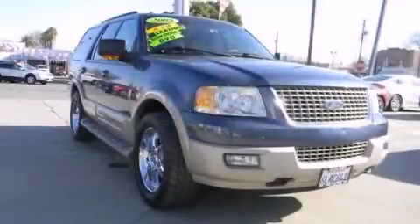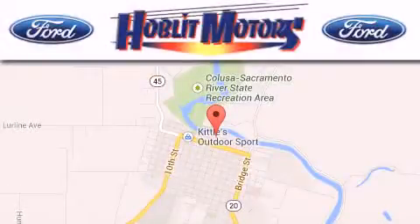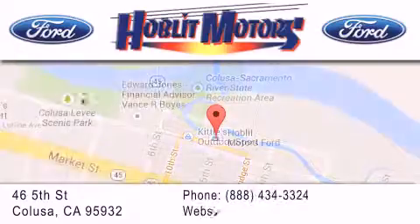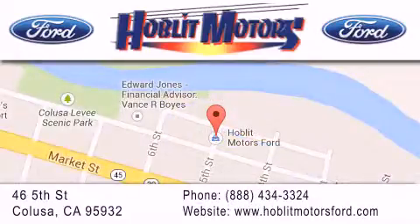Call now to find out how you can own this breathtaking automobile. Hoblet Ford is located at 46 5th Street in Colusa. Our goal is to exceed all of your expectations to ensure that you'll return for future visits.